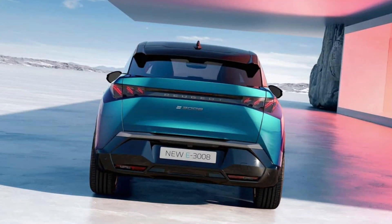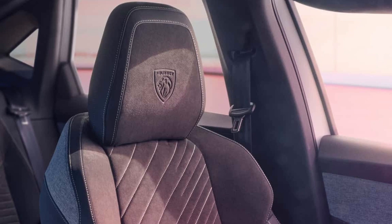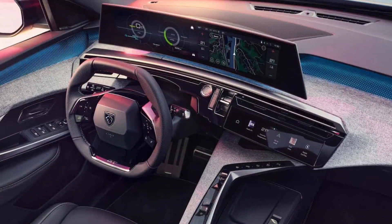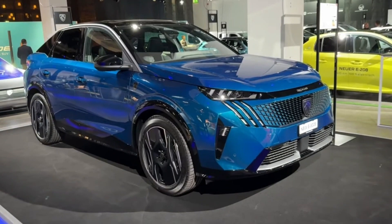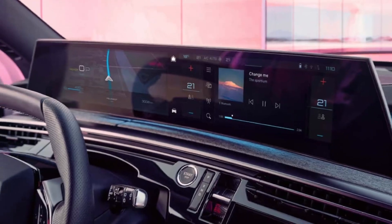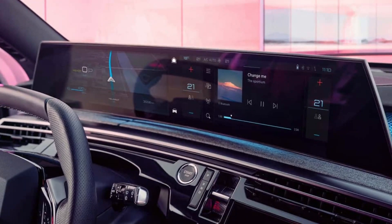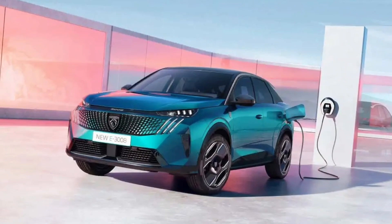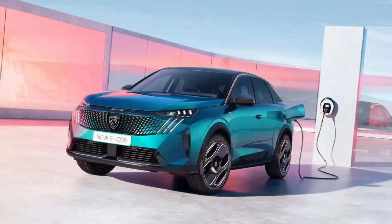This would be enough to make the E3008 the longest-range EV on sale in Australia today. Power levels are moderate — even the fastest twin-motor model has 235kW, which is enough for a family SUV. Long-range and single-engine models feature 155kW and 170kW outputs.